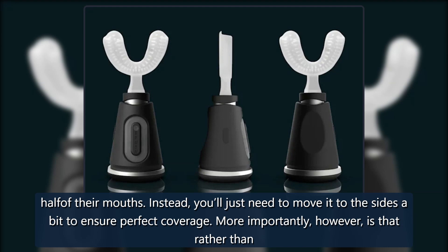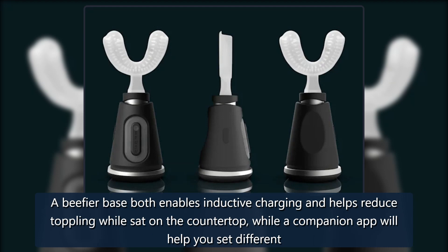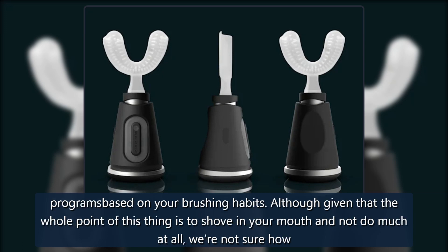More importantly, rather than just one program, this proposed new model will offer six vibration modes including gum care, whitening, and polishing. A beefier base both enables inductive charging and helps reduce toppling while sat on the countertop, while a companion app will help you set different programs based on your brushing habits.